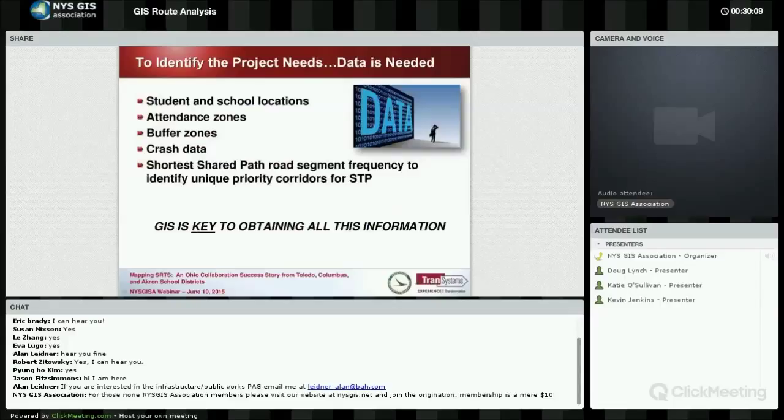As Julie was talking about, data is needed. As GIS professionals, we crunch a lot of data and overlay things spatially to help make sense of them for decision support and planning purposes. Things like where are the students, where are the school locations, attendance zones, buffer zones of schools, crash data, bike and pedestrian crashes involving school-age children. One very helpful tool is network analysis — shortest shared path roadway segments can be identified. If you know where the students are and where the school is, you can map the shortest path for all of them.